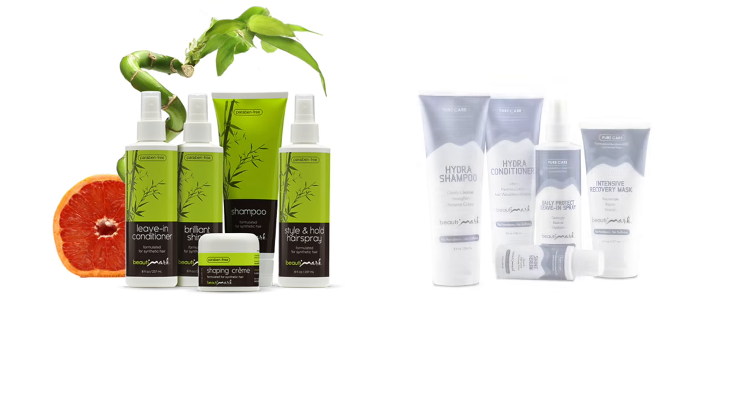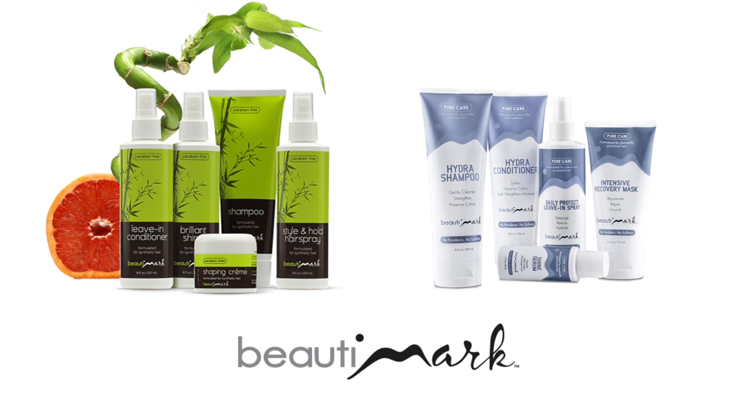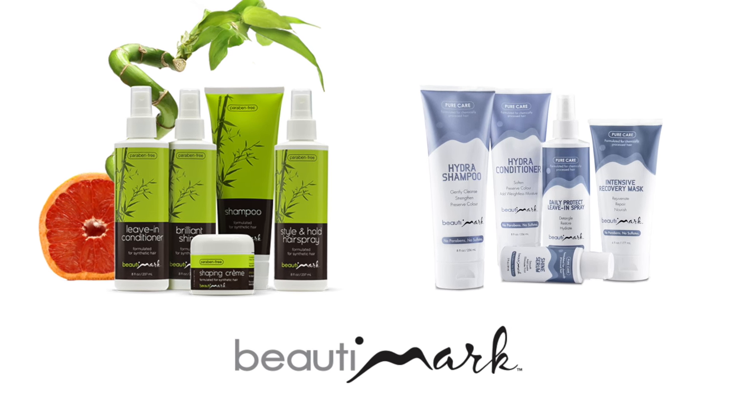Ellenvilla wigs bring a distinct European design sensibility. Thanks for watching, and be sure to subscribe to our channel. To get the most out of your hairstyles, we recommend Beauty Mark Care products, available for human hair and synthetic fiber.